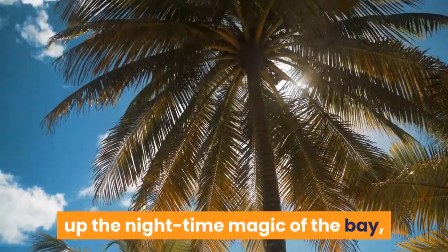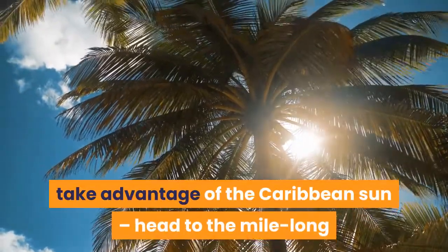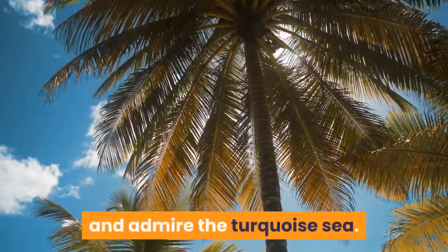After soaking up the nighttime magic of the bay, take advantage of the Caribbean sun. Head to the mile-long golden arc of sand at Sun Bay to take in some vitamin D and admire the turquoise sea.